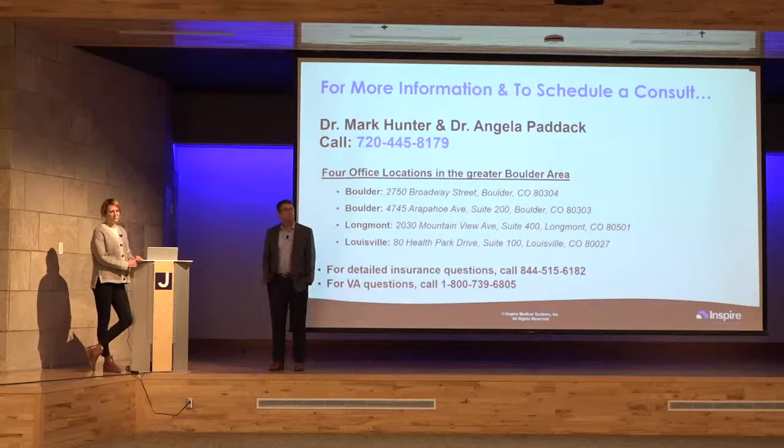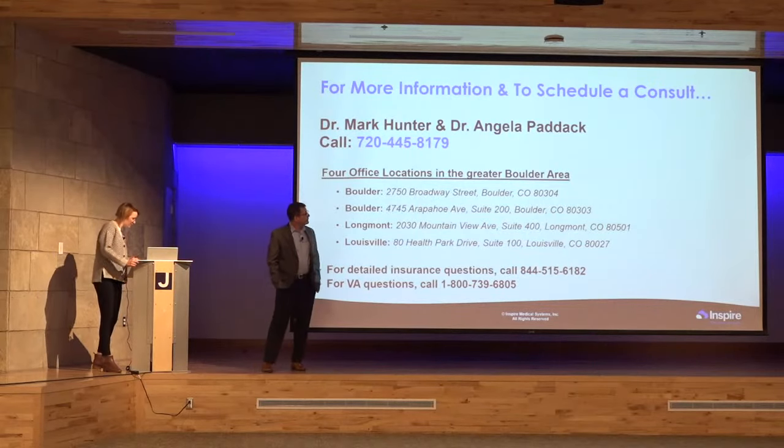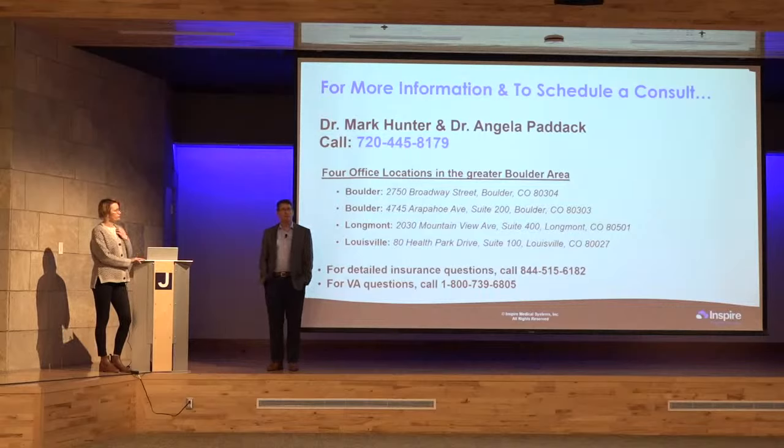Is there a way to talk to a patient who has already been implanted? Absolutely. Inspire provides that service on their website — they have patient advocates and patients who have volunteered to discuss their experience. We also have patients of our own who would likely be willing to talk.